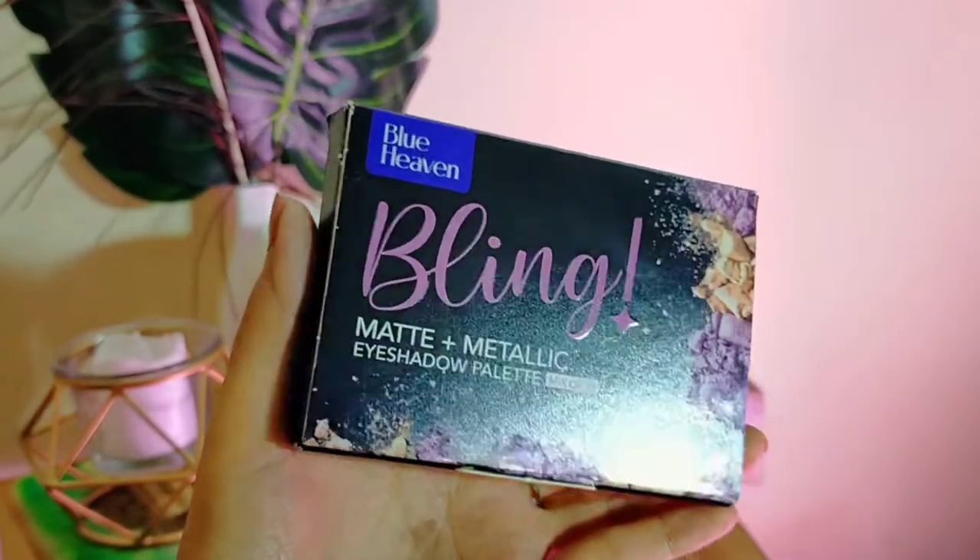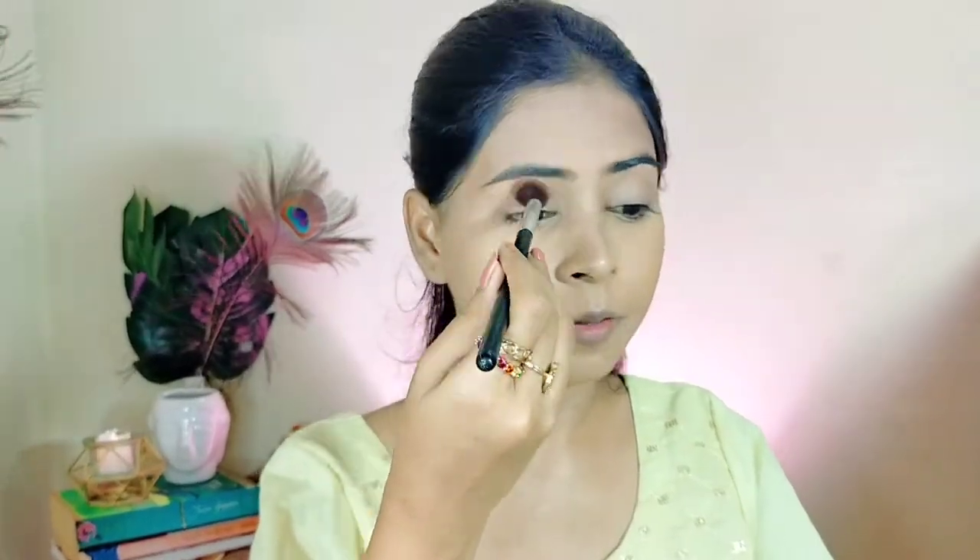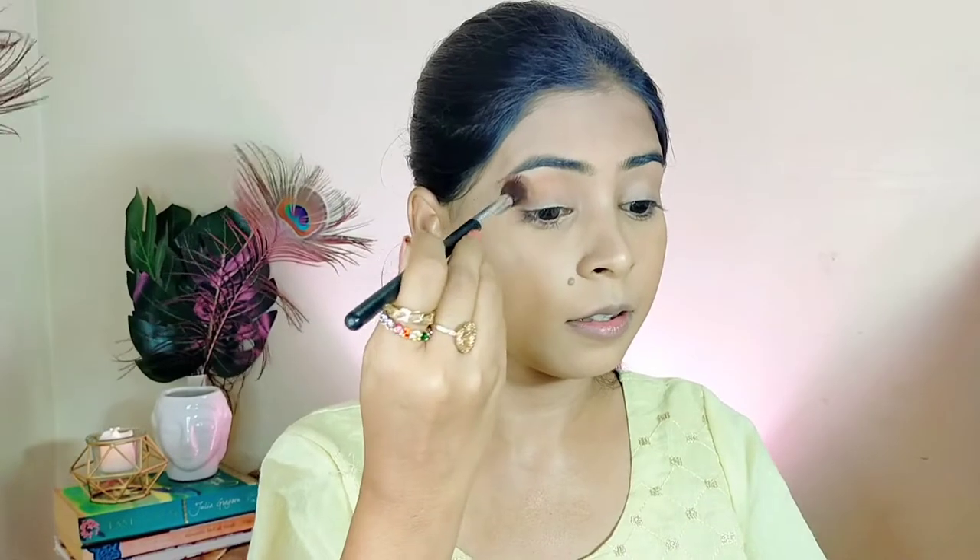Now we will quickly do our eye makeup. For the eye makeup we have this Blue Heaven Bling Matte Plus Metallic Eyeshadow Palette — it has cool shades in it. We are keeping it really simple — makeup you can wear any time and anywhere. Going in with the light brown shade and applying it all over my eyelid. The eyeshadow is really quite pigmented, and I was thinking it would have a lot of metallic finish, but that is not the case.